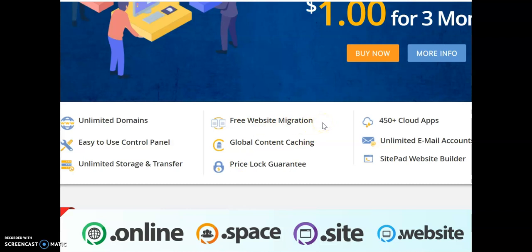You also get free website migration — if you're migrating your website, they do it for free. You can access your website at great speed anywhere in the world. I'm miles away from where their server is and I'm able to enjoy great speed.